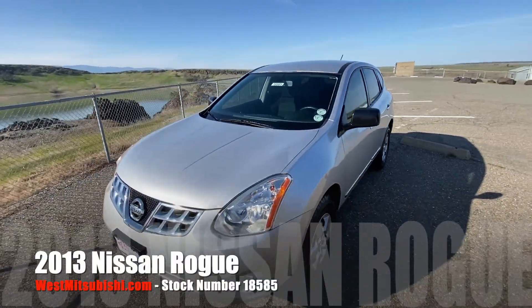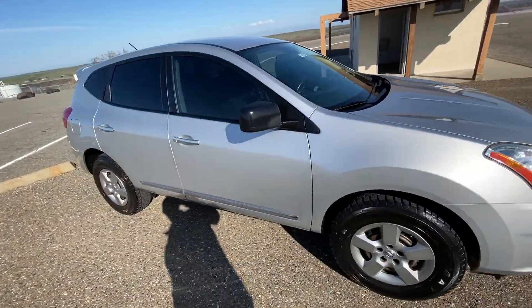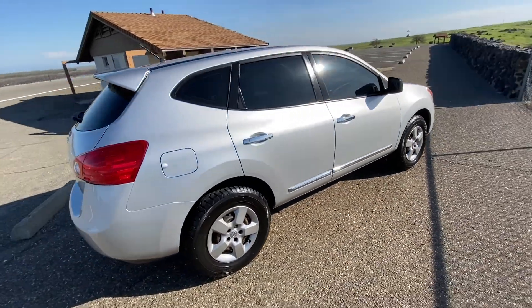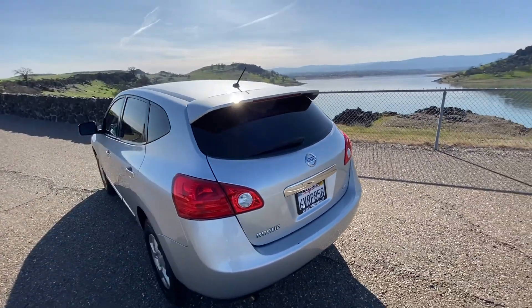Hello there, West Mitsubishi again. Check out this 2013 Nissan Rogue — a nice SUV to be driving out to Black Butte Lake on a bright, sunshiny day like today. Check out that view back in the background.